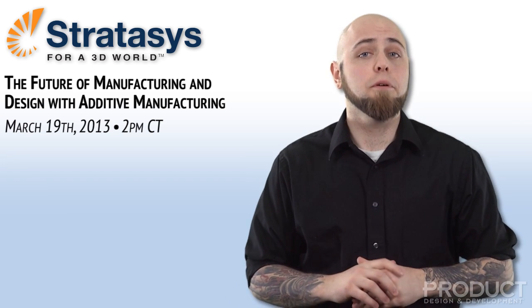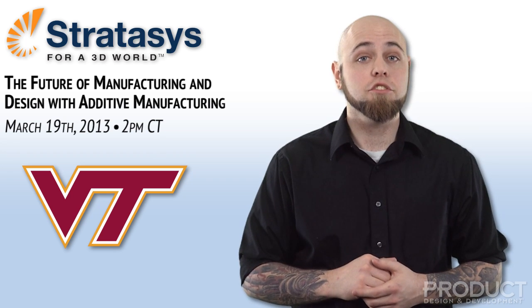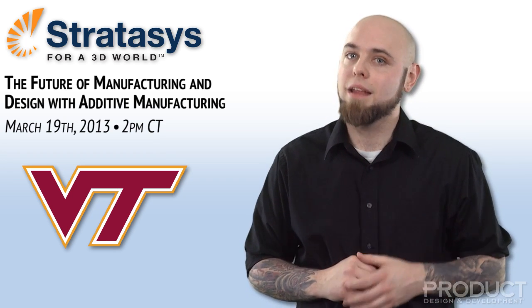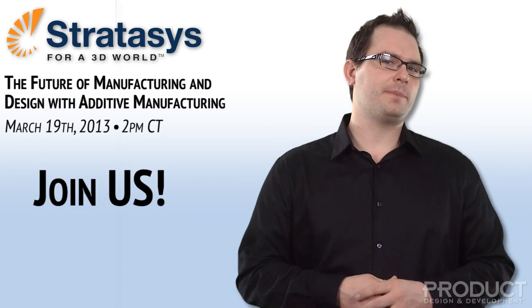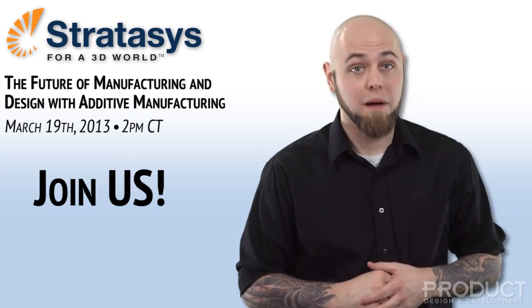Find out how Stratasys 3D printers have allowed Virginia Tech to advance student design and research projects, write competitive grants, and teach students to rethink product design and manufacturing. Join us for the Future of Manufacturing and Design with Additive Manufacturing, March 19th, brought to you by Stratasys.